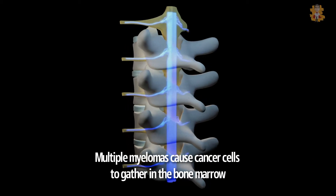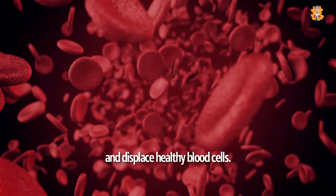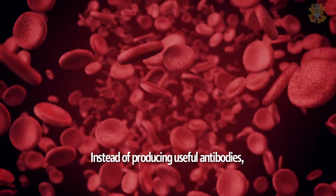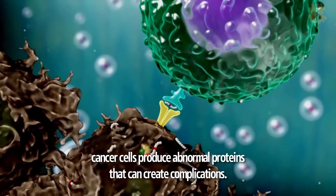Multiple myeloma causes cancer cells to gather in the bone marrow and displace healthy blood cells. Instead of producing useful antibodies, cancer cells produce abnormal proteins that can create complications.